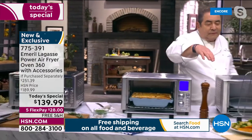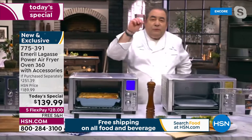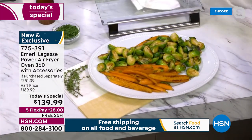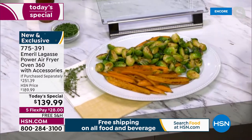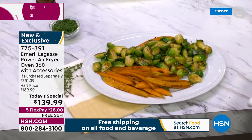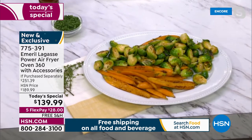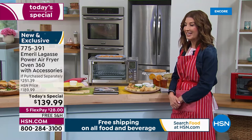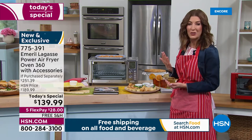Look at this, Chef Claire — we have two different veggies on two different racks: Brussels sprouts and baby carrots to go with that delicious leg of lamb. Wow, I'm getting really hungry — the smell in the studio is really intense!